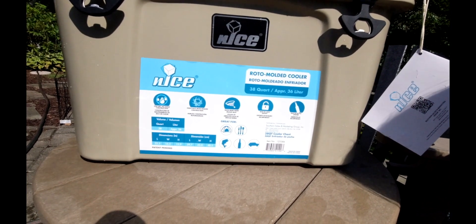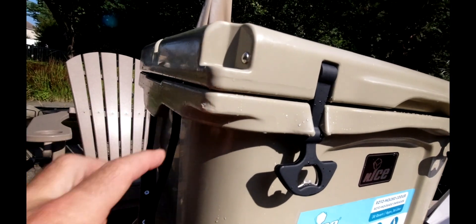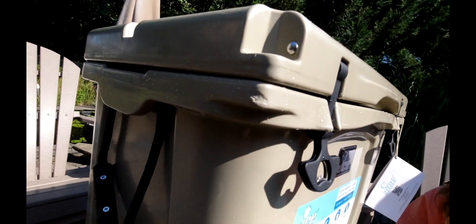Also their quality control is not that great — I had a dent over here when I first got it.